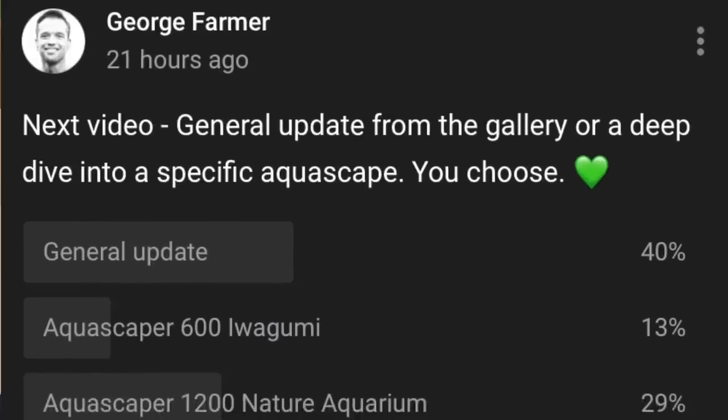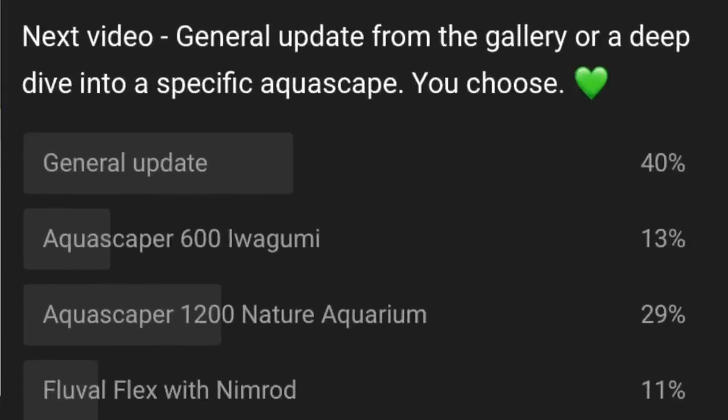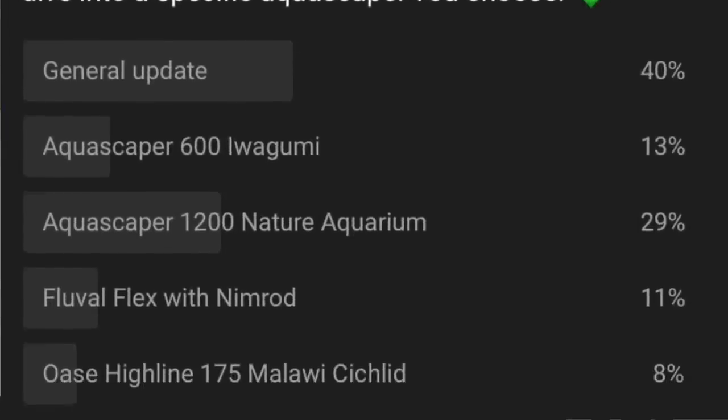Hi everyone, George here and welcome to a huge update on the GFS gallery. I'm going to go through each aquarium — there are four aquariums. I did leave a poll on my YouTube community page to ask if you wanted an individual deep dive on an aquascape or a general update, and by a small margin you opted for a general update, so here we are.